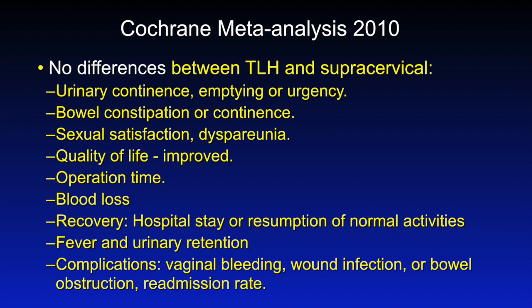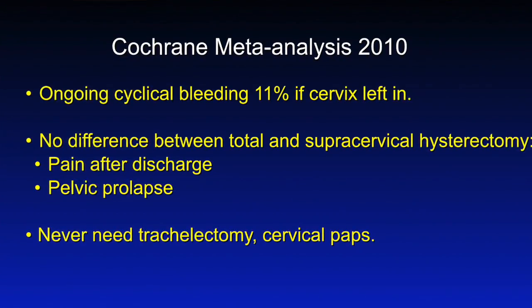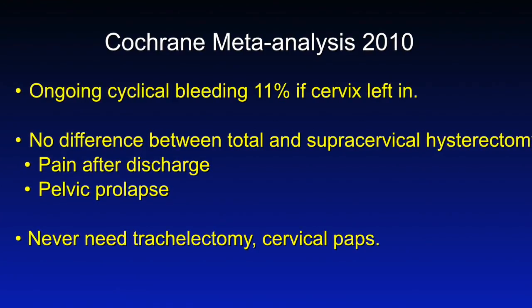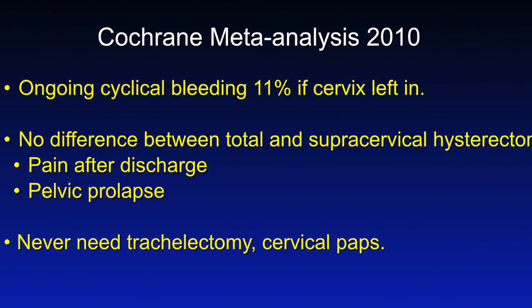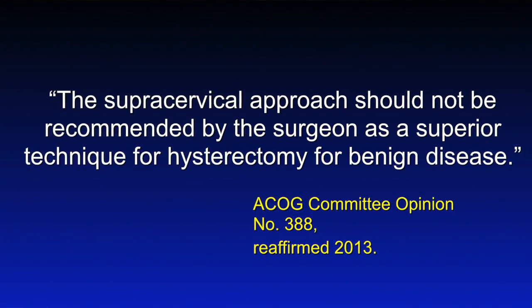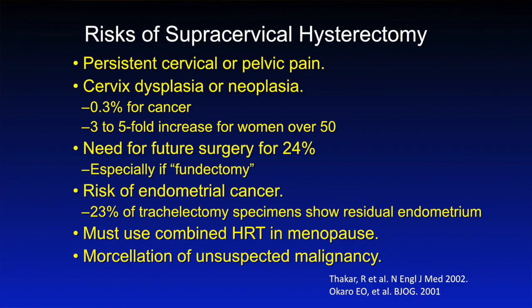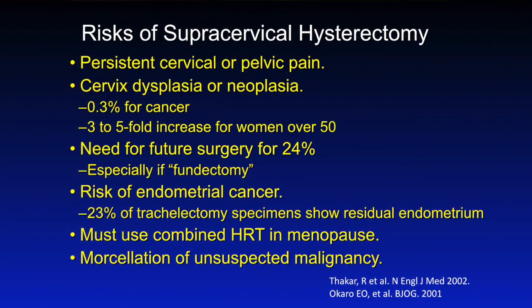There's no difference in fever or urinary retention, and no differences in complications overall with regard to vaginal bleeding, wound infection, etc. The outcomes show that with a supracervical hysterectomy, upwards of 11% of patients will continue to have vaginal bleeding on a cyclic basis. There's no difference in persistent pain after discharge or in the incidence of pelvic prolapse. ACOG has actually concluded that we as gynecologists should not counsel our patients that supracervical is better than total. I personally think it is much worse, because it leaves the patient with cyclic bleeding and the potential for an abnormal pap smear, since half of marriages are either not monogamous or end in divorce.